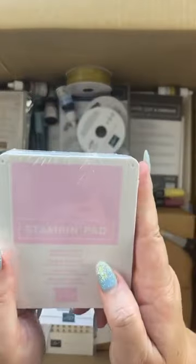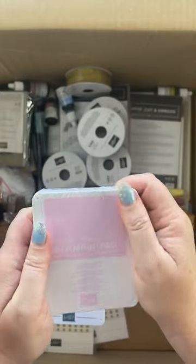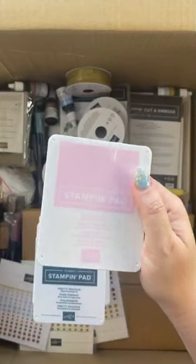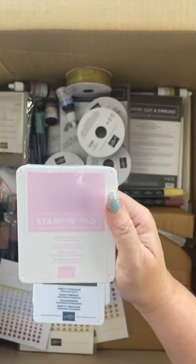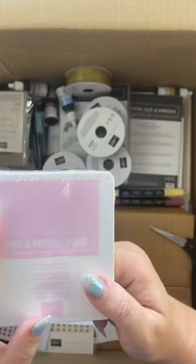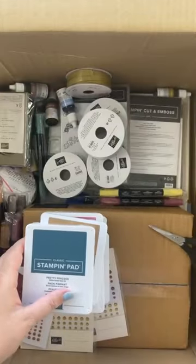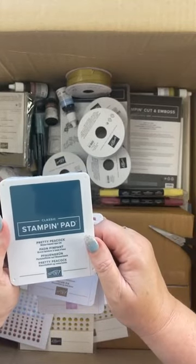This color is called Bubble Bath and it's a beautiful, beautiful baby pink. I'm really excited about Bubble Bath - it's just that subtle, pretty pink. I'm going to have lots of fun with that and it will go really well with Early Espresso.